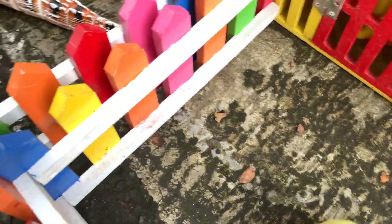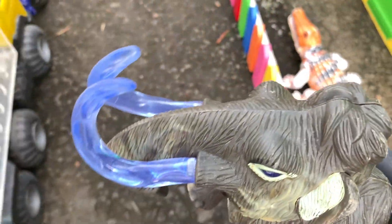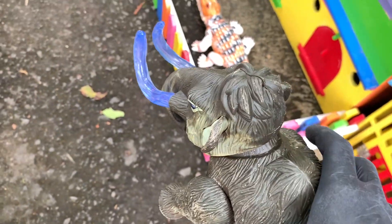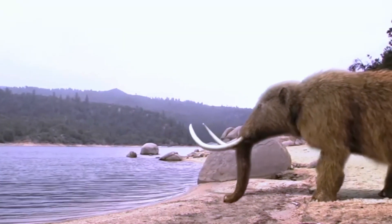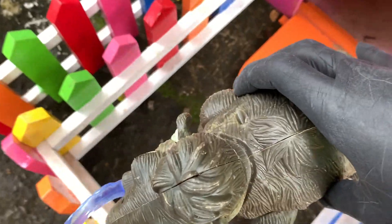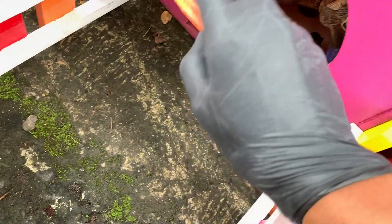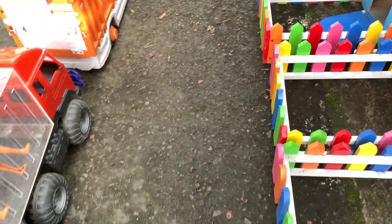Lanjut lagi teman-teman, di sini ada hewan yang sangat besar teman-teman. Ternyata ini adalah mamut teman-teman! Kita simpan di dalam rumah berwarna pink teman-teman, dan kita tutup pintunya yang berwarna oranye ya teman-teman.